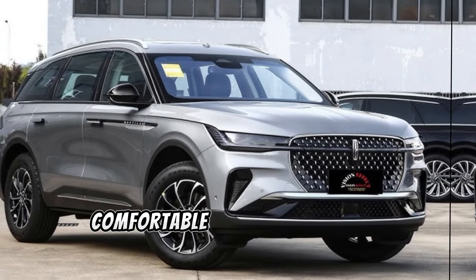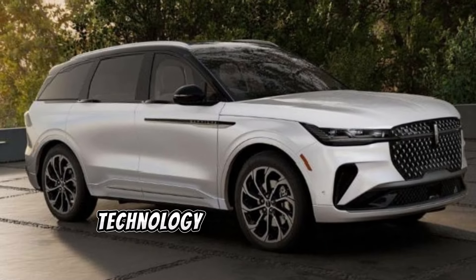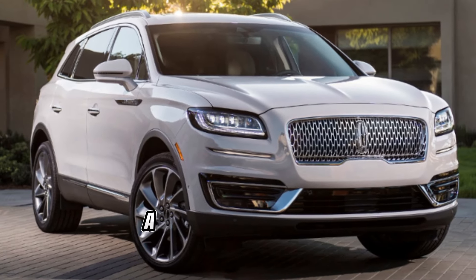Behind the wheel, the Nautilus delivers a smooth and comfortable ride, thanks to its adaptive suspension system and noise-reducing technology. Whether you're commuting to work or embarking on a cross-country road trip, every journey in the Nautilus is a pleasure.